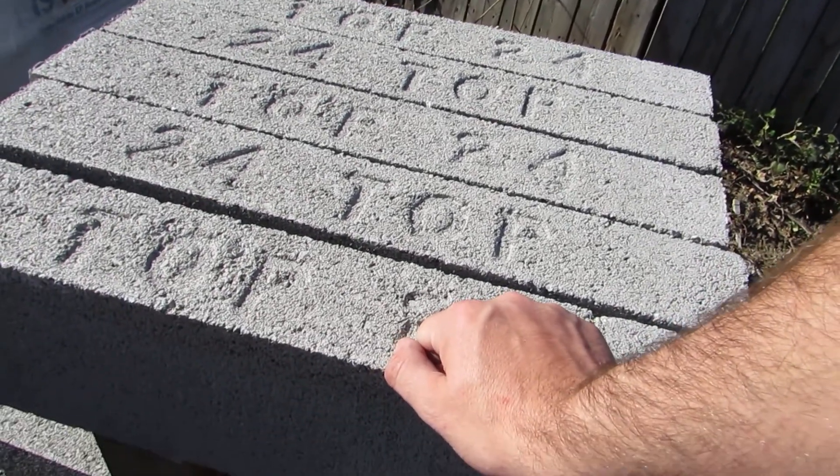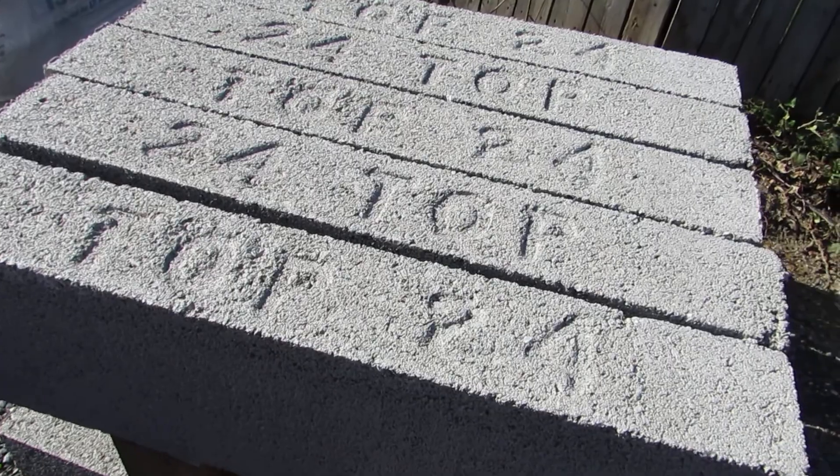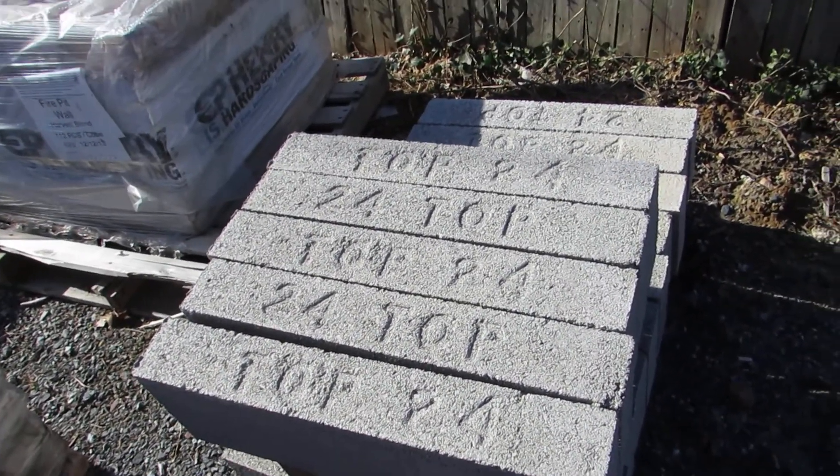If you have any questions about concrete lintels, give us a call and we'll be happy to help. Once again, 24 inch lintels. Thank you.